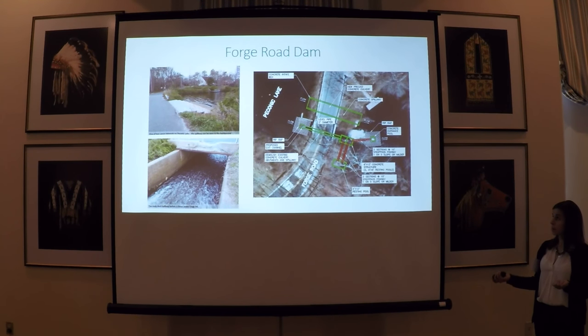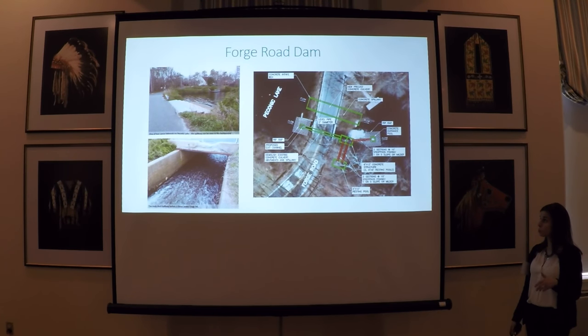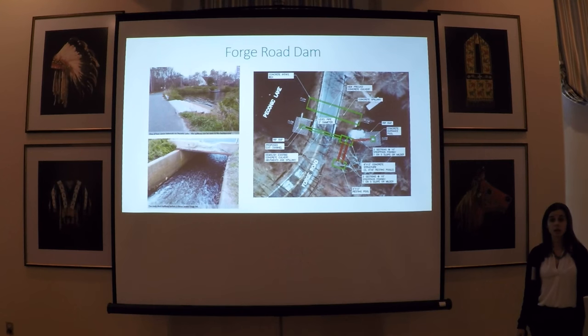The next barrier upstream of Upper Mills is the Forge Road Dam. Fish passage plans are also in the works here. This dam is in pretty bad shape, so repairs are needed, and at the same time, the plan is to implement a fish passage structure based on previous conceptual design plans that the Peconic Estuary Program funded for this site. The final fish passage option has not been decided upon yet.